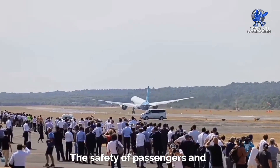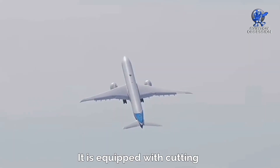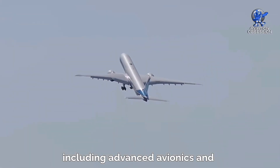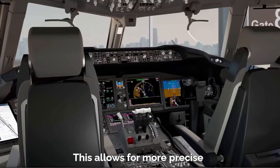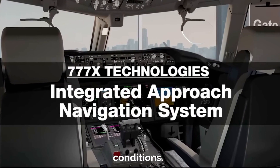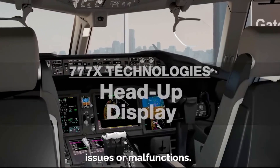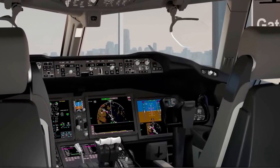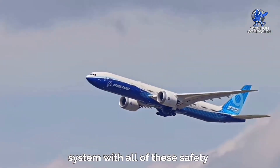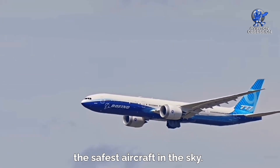The safety of passengers and crew is of utmost importance for Boeing, and this aircraft is no exception. It is equipped with cutting-edge safety features, including advanced avionics and fly-by-wire technology. This allows for more precise control of the aircraft, even in challenging weather conditions. It also has a robust emergency alert system which alerts the crew of any issues or malfunctions. Additionally, it has a reinforced cockpit door and an advanced fire suppression system. With all of these safety features combined, the aircraft seems to be one of the safest aircraft in the sky.